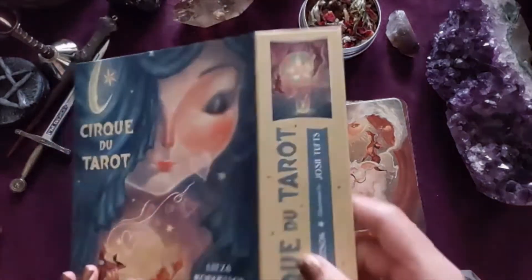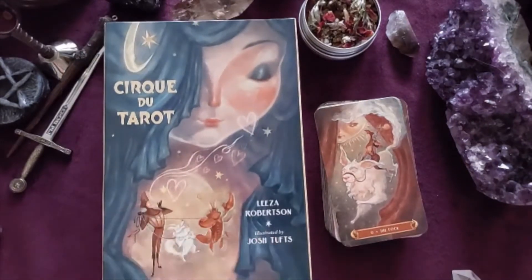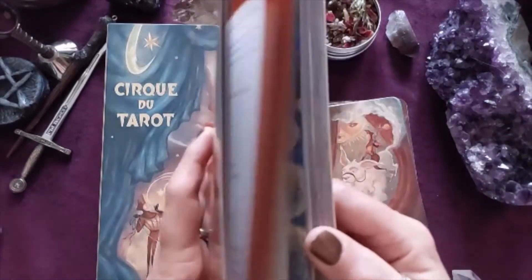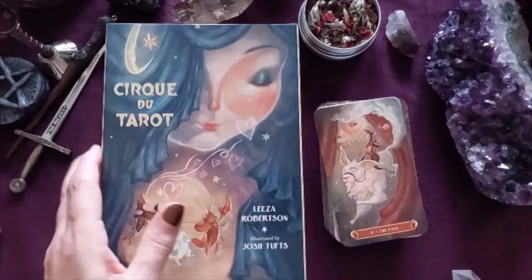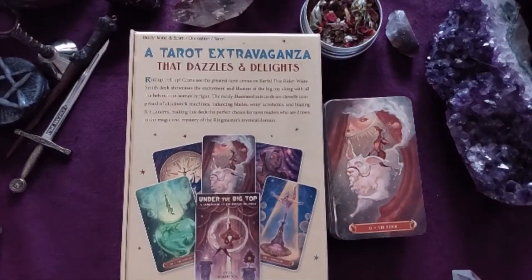The box is a standard magnetic box, which we like, and there's a booklet with it — a thick book too, which we'll take a little peek at first. On the box we've got 'Roll up, roll up, come see the greatest tarot circus on earth' — this Rider Waite Smith deck.